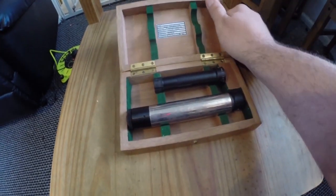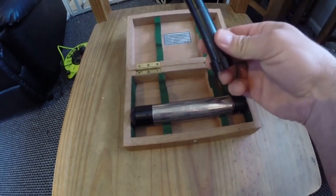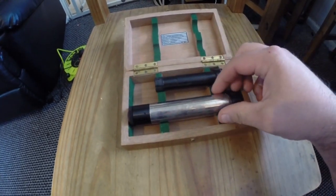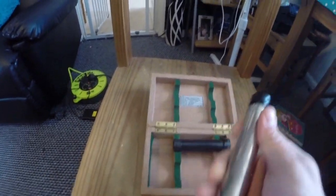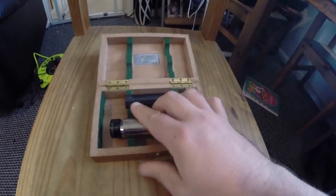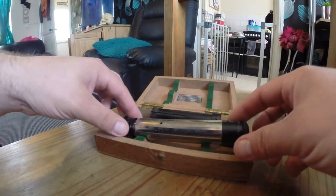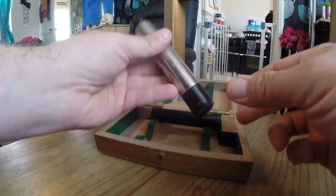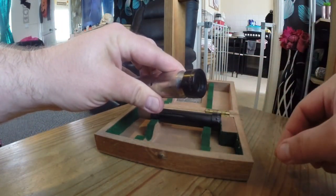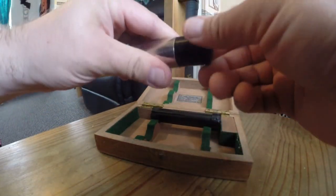So here's the object. It comes in three pieces. You look into this end and there's the other end of the lens. These do come apart somehow.